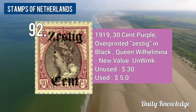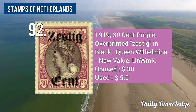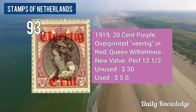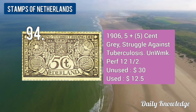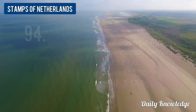The 1919 30-cent purple, overprinted Queen Wilhelmina stamp. The 1923 2.5-cent blue and red, new value stamp. The 1926 5 plus 5-cent grey, The Struggle Against Tuberculosis, unwatermarked and perforated.